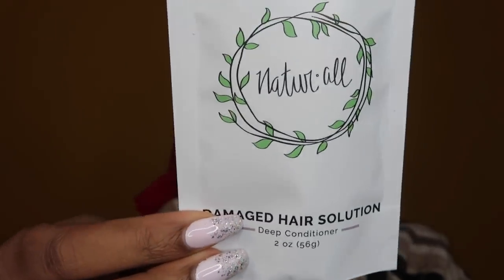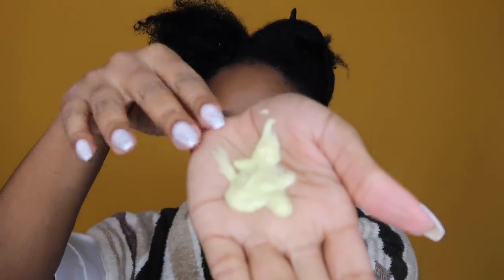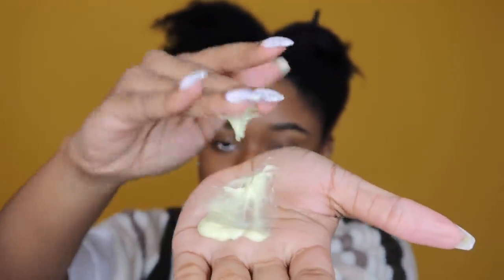Now we're going to use the damaged hair solution. What you have to do is put this in the freezer as soon as you get your order, then leave it to defrost two hours before you use it. Mine was a little bit cold after two hours so I put it in a bowl of hot water for about a minute just to warm it up - do not cook it, leave it to defrost naturally. Let the deep conditioner sit for 20 to 40 minutes then rinse out. I'm going to part my hair into four sections and apply the solution - it's a hundred percent natural ingredient avocado-based treatment, thick and green.